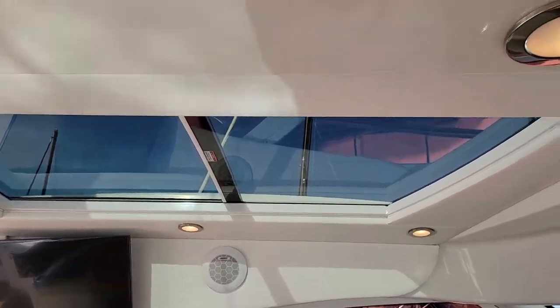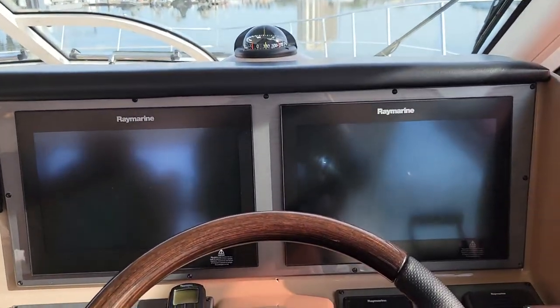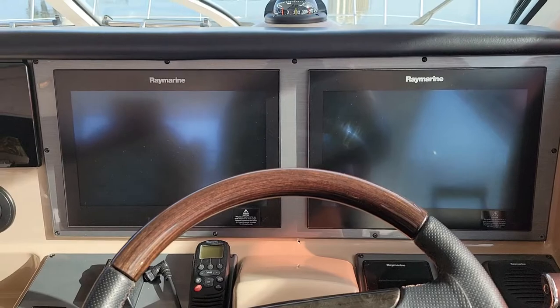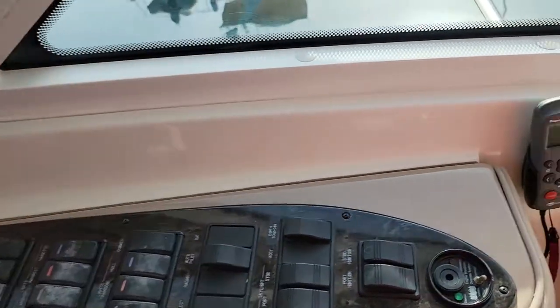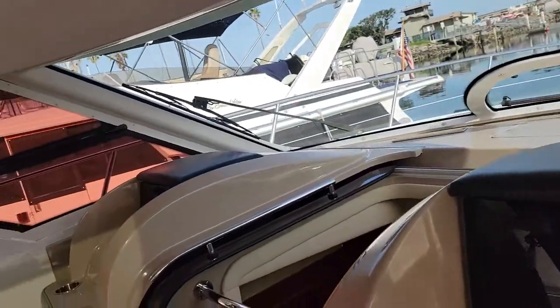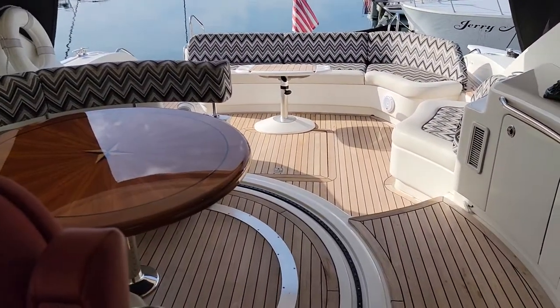Both sunroofs open electrically. The instrumentation on this boat has been upgraded to Raymarine touchscreens, and all your systems controls are there, along with another air conditioning unit in the back. You also get a great view out the back side as well.